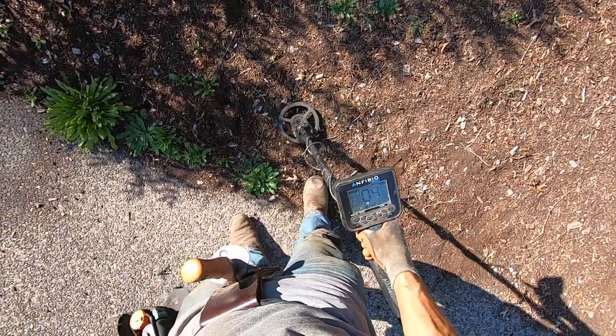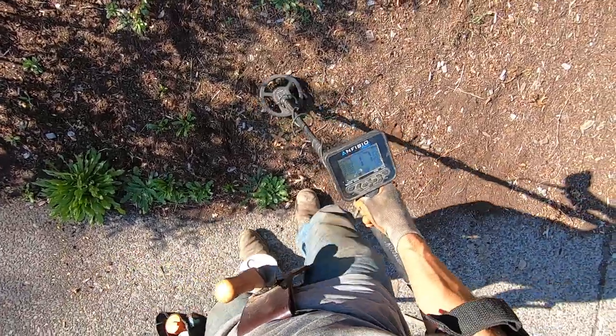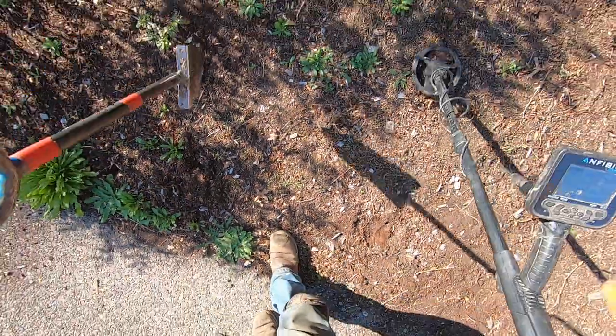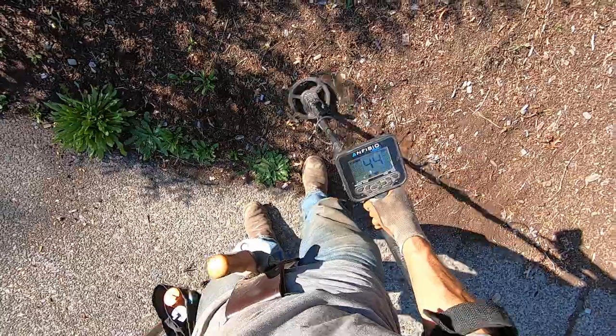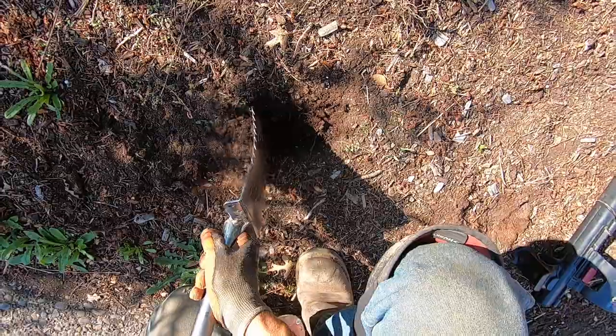There's a little bit of foil right there, see that? But I'm getting a killer target right there. See that foil? There's foil right here, but I'm getting another killer target right there. This is why you gotta have small coils, man. Look at that. Could be some more jewelry, man. This place is full of jewelry.